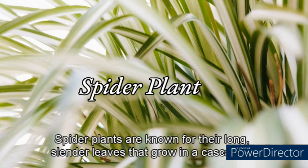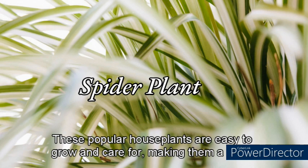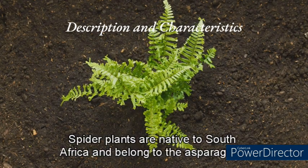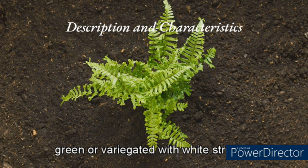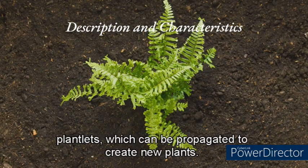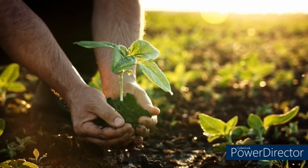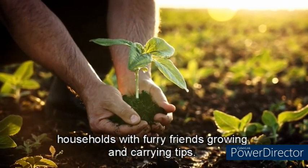Spider plants are known for their long, slender leaves that grow in a cascading pattern, earning them the nickname Airplane Plants. These popular houseplants are easy to grow and care for. Native to South Africa and belonging to the Asparagaceae family, they can grow up to two feet in height and have long, narrow leaves that can be green or variegated with white stripes. They produce small white flowers that develop into baby spider plants, or plantlets, which can be propagated to create new plants. One unique characteristic is their ability to remove harmful toxins such as formaldehyde, xylene, and toluene. They are also known to be safe for pets.